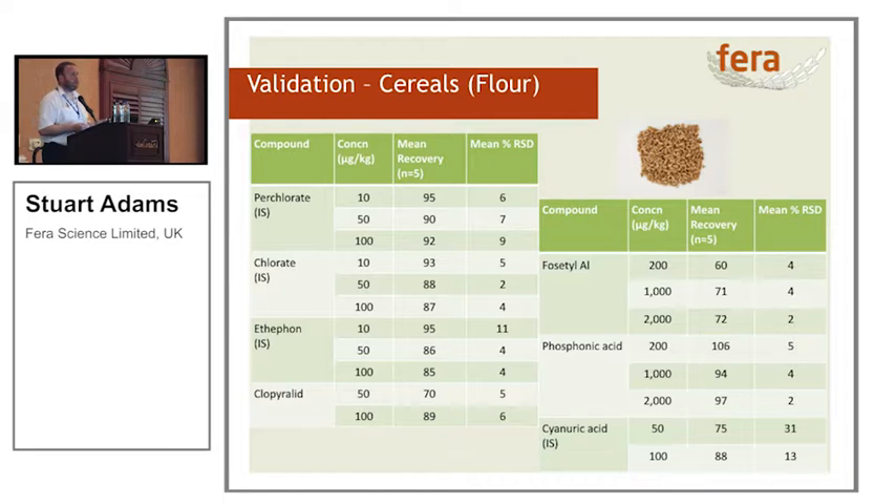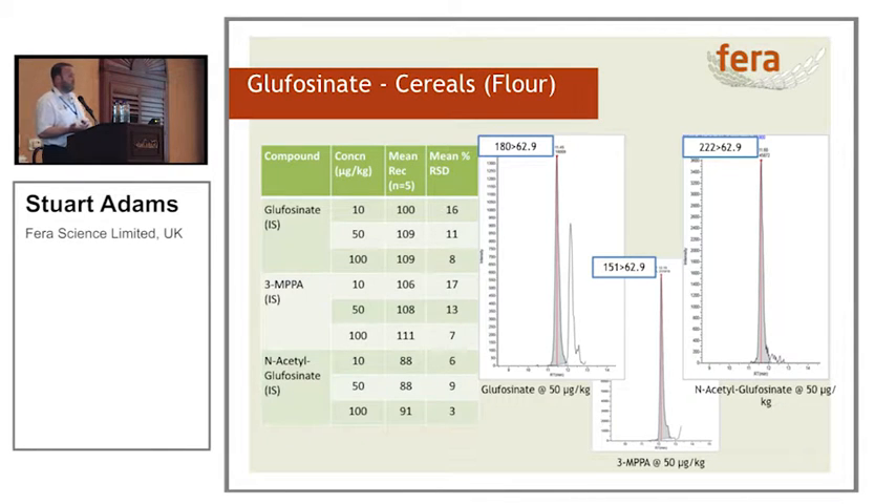We don't just do a few compounds — we do a few more. One of the things I've been continually asked is: can you do glyphosate? The answer is yes, we can do glyphosate. Again, we've got good recoveries and good relative standard deviation. We've also got very good peak shape — nice Gaussian. When I started, peak shape would be about three to four minutes wide; now we're heading towards a peak width of about a minute wide. This is improving and can only get better as column technology improves.